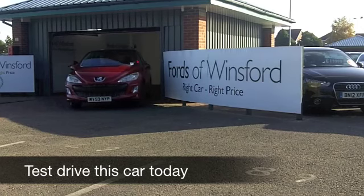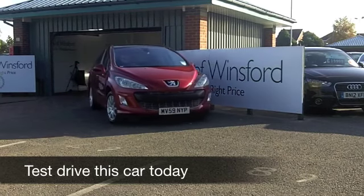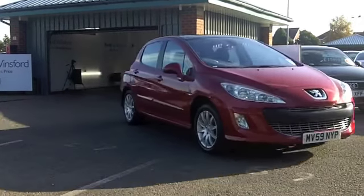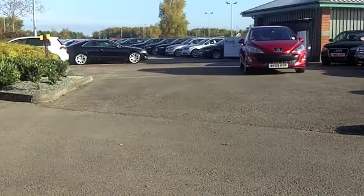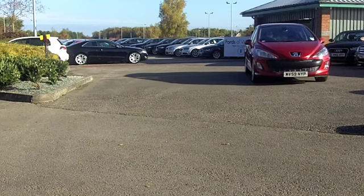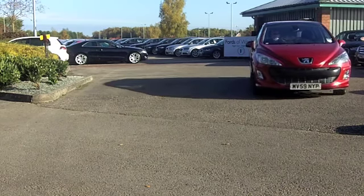One of the great things about a Peugeot 308 is the way it drives, and these cars really are fun to drive, engaging, quick off the mark. The 1.6 petrol engine in this one is a real joy to drive.